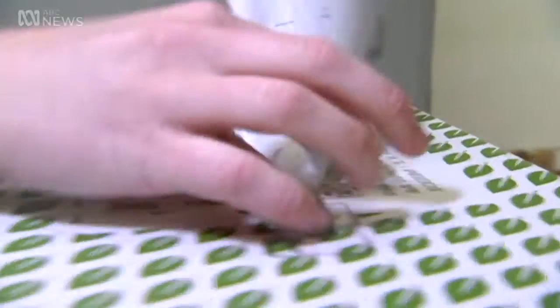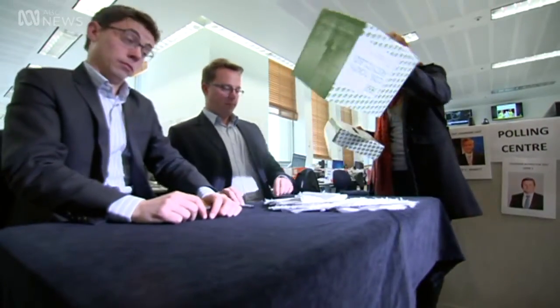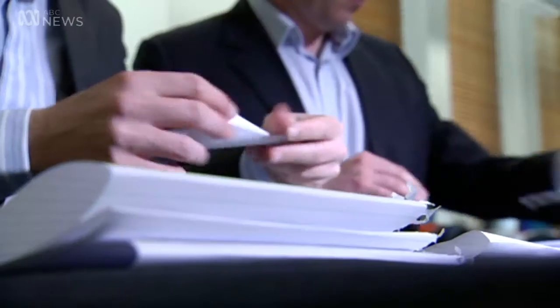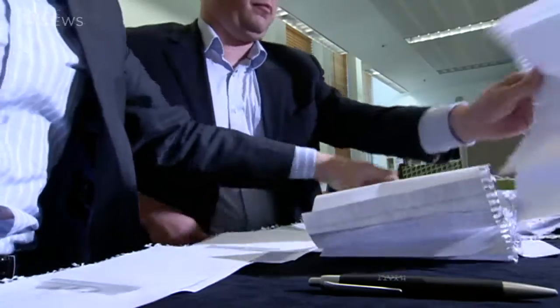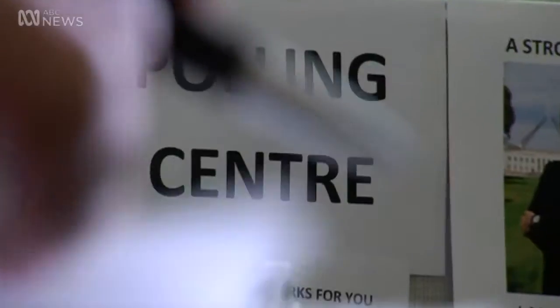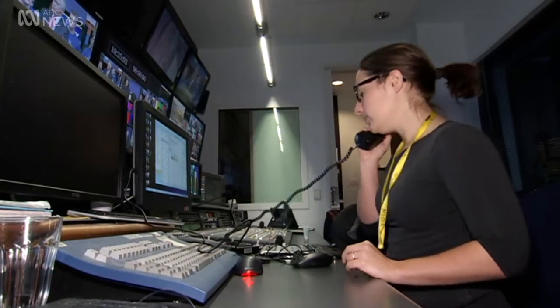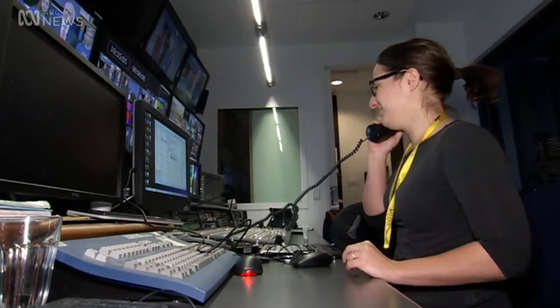When the clock strikes 6 o'clock, the polling centres lock their doors. The ballot boxes are opened, including some pre-polled votes taken in that electorate, and the count starts right there and then. All the first preference votes for the lower house are tallied and the result called through to the Electoral Commission HQ. The count then starts on the two-party preferred result, with the Electoral Commission picking the two candidates they reckon are likely to get the highest votes. That result is updated throughout the night and fed through to the media.